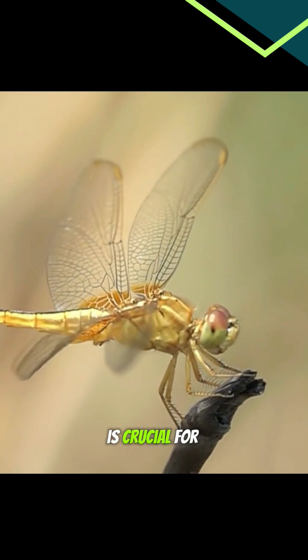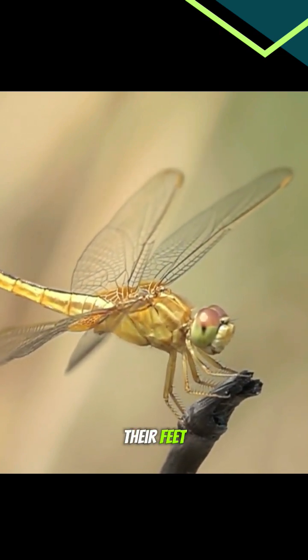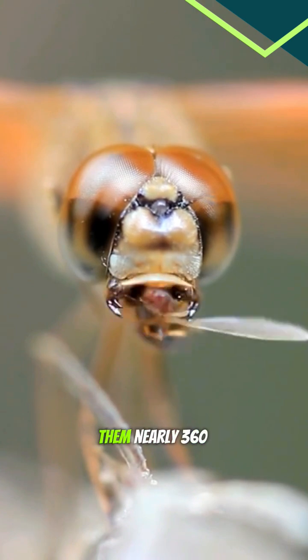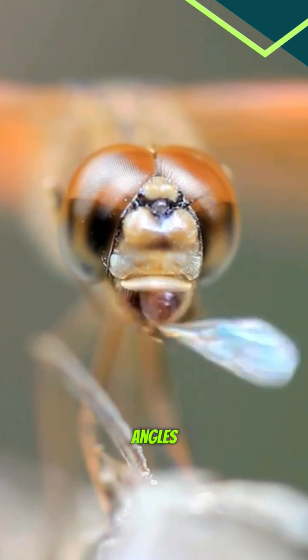This aerial skill is crucial for hunting. They catch their prey right in midair with their feet. And dragonflies have amazing vision — their large, multifaceted eyes give them nearly 360-degree sight, spotting prey and predators from all angles.